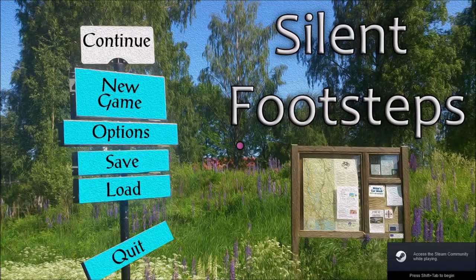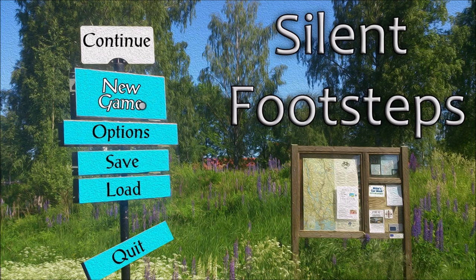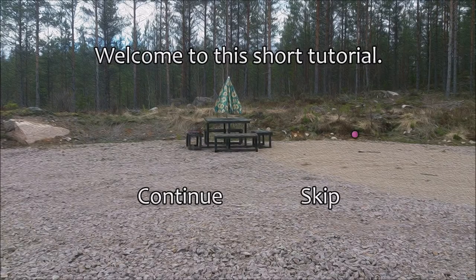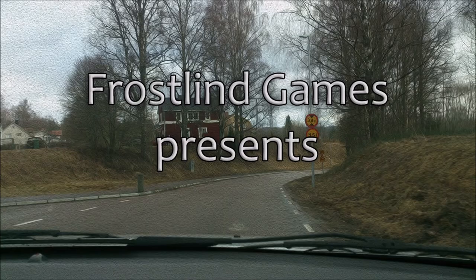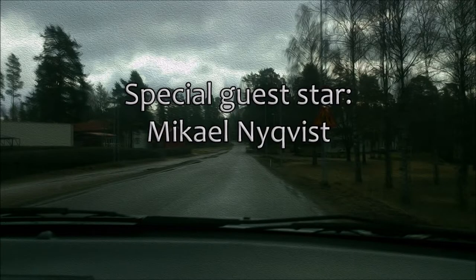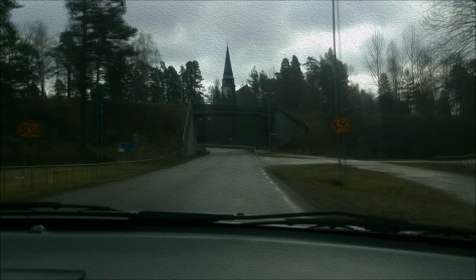Hey everybody, I'm Michael, and this is a video walkthrough for Silent Footsteps. This is a Swedish mystery adventure game. It's sort of similar to the Carol Reid series. It's about a detective named Rebecca. She's investigating the death of her good friend Nikki. And she'll be going through a bunch of very cool screens like this. I really like the backgrounds and such. They're very stylized.